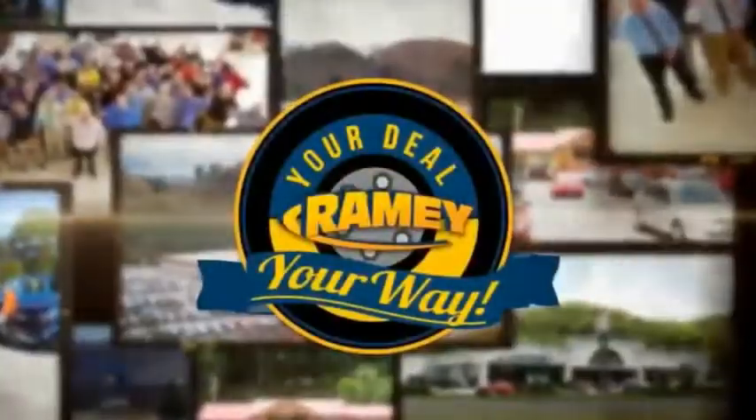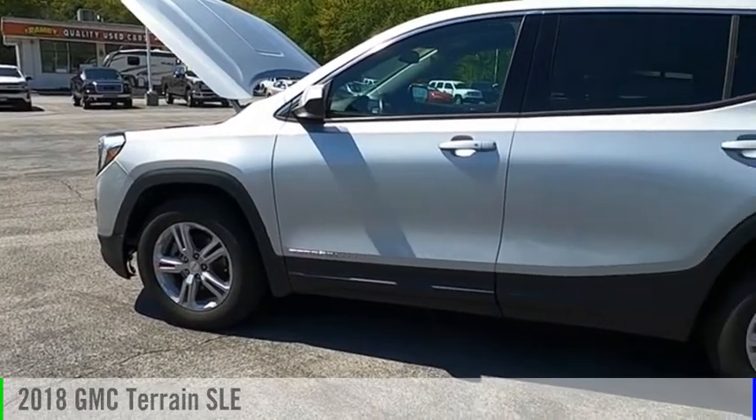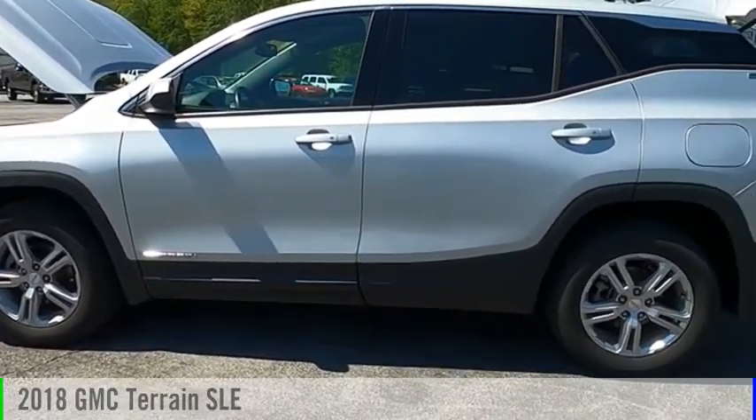Amy, it's your deal, your way. Looking for the right vehicle? Check out the 2018 Terrain.